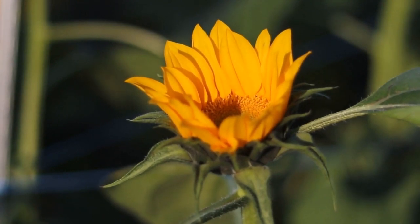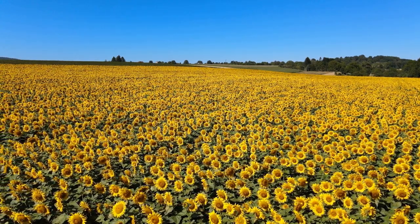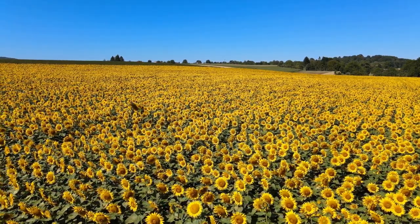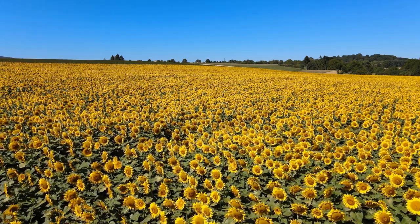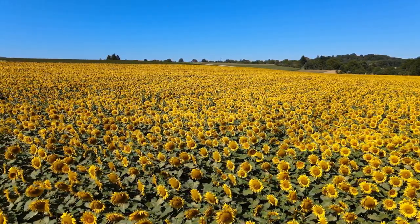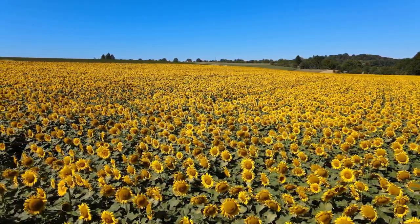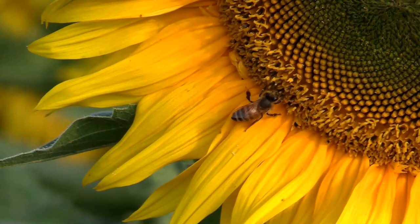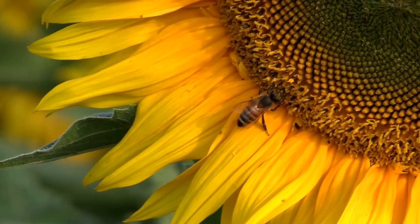In conclusion, sunflowers and bees share a mutually beneficial relationship. Sunflowers rely on bees for effective pollination, while bees depend on sunflowers for nutritious nectar and pollen. Together, they form an integral part of nature's delicate balance. Let's appreciate and protect these vital pollinators to ensure the continued existence of sunflowers and the biodiversity within our world.